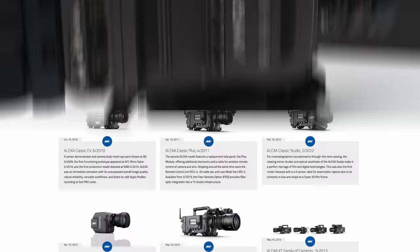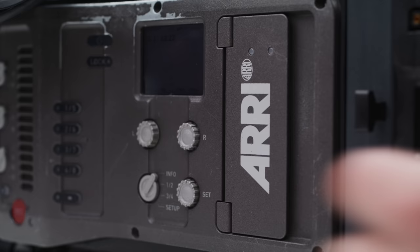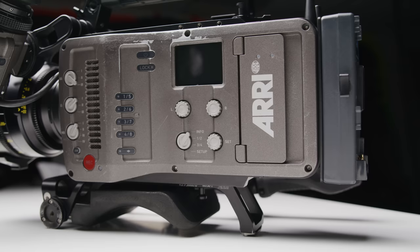The Amira took a few features from ARRI's XT update to the Alexa line, one of them being the use of C-Fast 2.0 cards for recording. Compared to SxS and the Codex drives used for the Alexa, C-Fast 2.0 cards were much more affordable at the time. It features dual card slots, which for run-and-gun shooters was a great addition. It also features one of the most satisfying media doors on any camera — hard but easy to open, and it makes a very satisfying clunk when you close it.